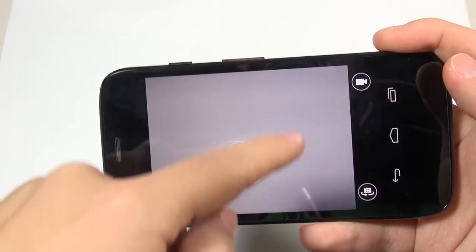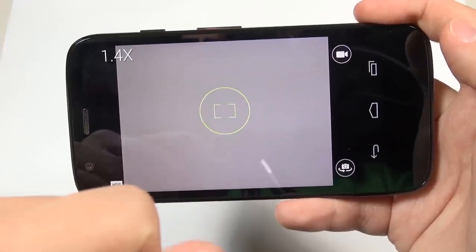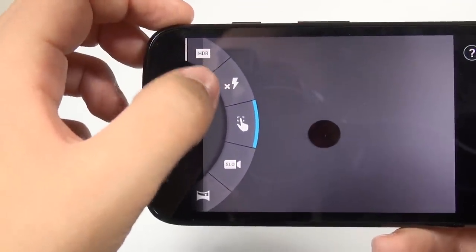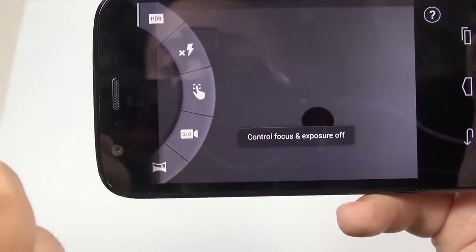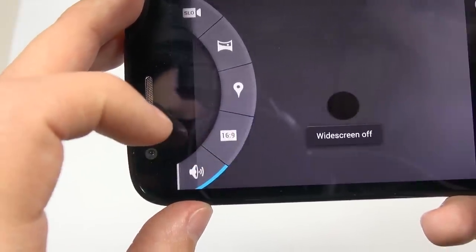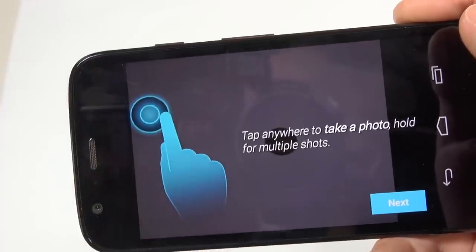This is actually something new here — you are able to manually control the exposure and also the focus at the exact same time just by moving around this circle, then you let go and the metering takes care of itself. From the left-hand side you have access to HDR, flash control, the ability to control focus and exposure, or you can turn it off and have everything automatic. You have the option for slow motion mode, panorama, geotagging, a choice between widescreen 16:9 or 4:3 aspect ratio, and you can turn off the shutter tone — which is really nice. At any time if there's confusion, just hit the question mark for a slight tutorial.